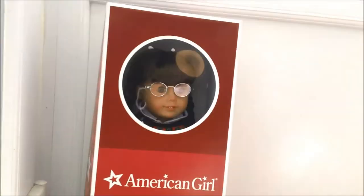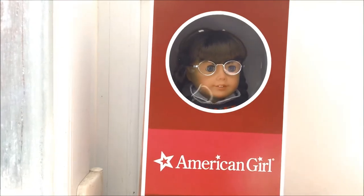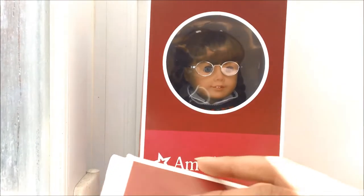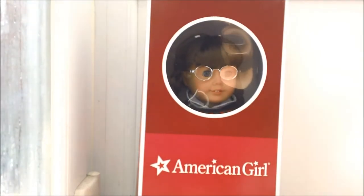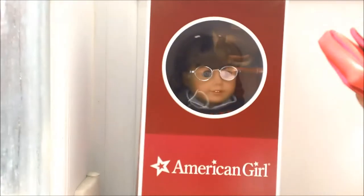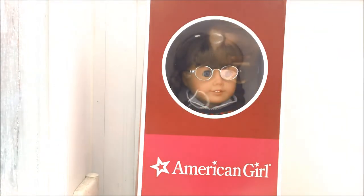Guys, it is Molly! Yes! And she came with her accessories, so I'm gonna show you. She came with her beret, her hat, and her purse.